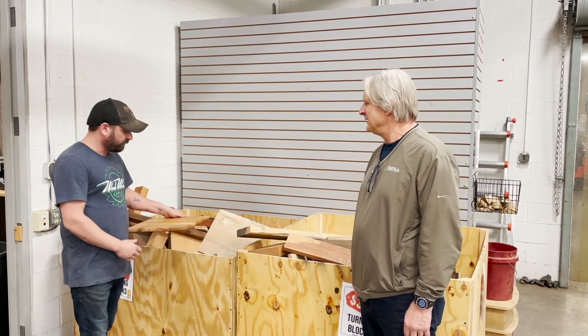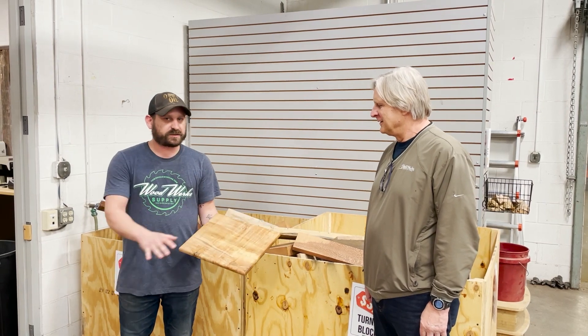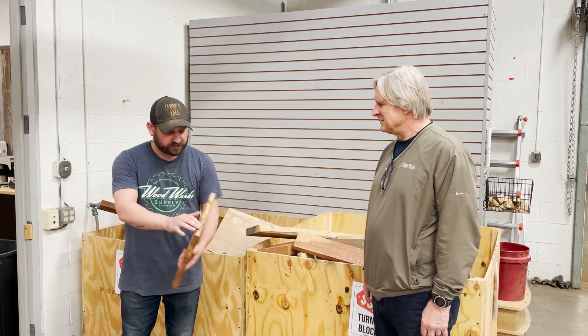I found this beautiful piece of curly maple — it was pretty much already this shape. All I did was squared it up, put a couple nice edges on it, and a nice little round-over on each side.